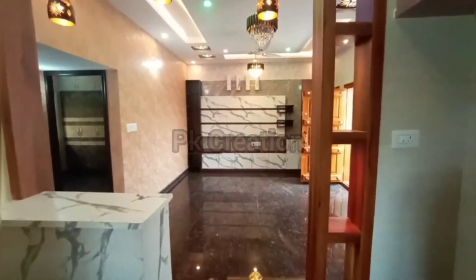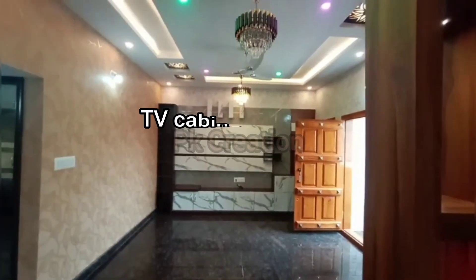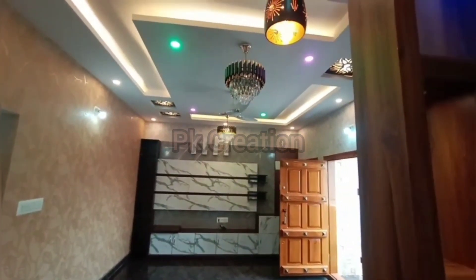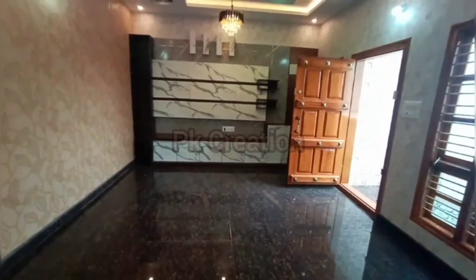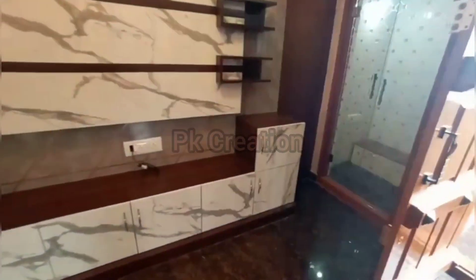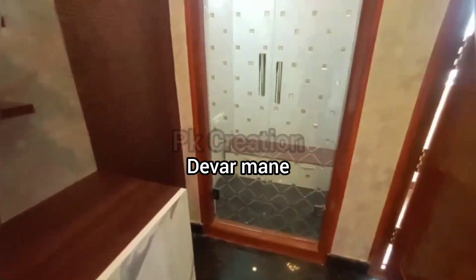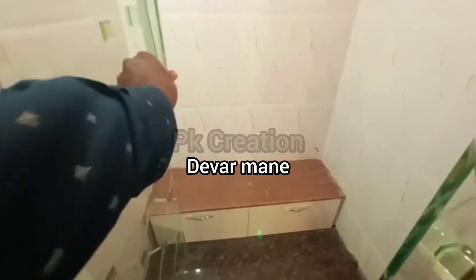This is a TV cabinet, and the TV cabinet has windows. We will go inside and there is a glass door here.